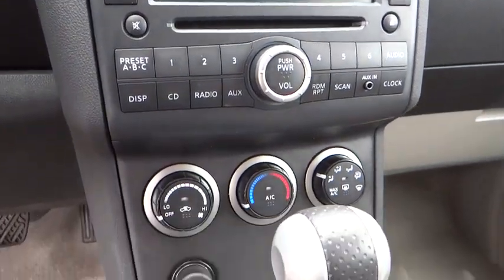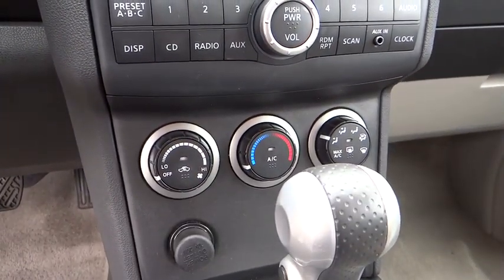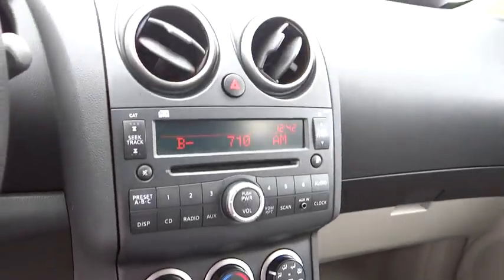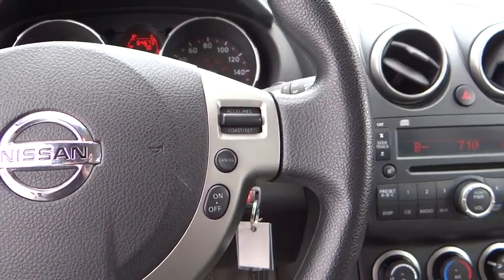Remote keyless entry, overhead console, tachometer, brake assist, panic alarm, front reading lamps, rear window wiper, front bucket seats, cloth seat trim.